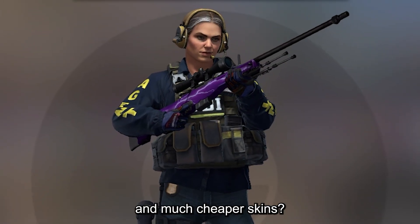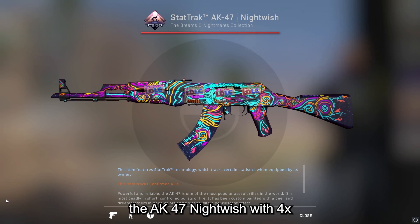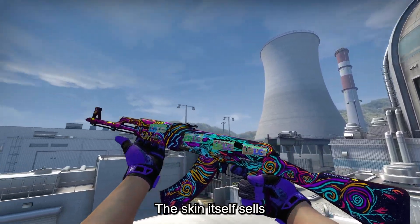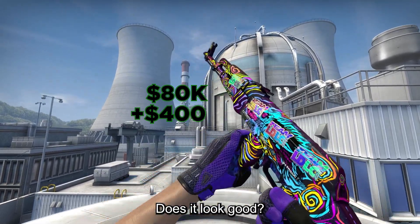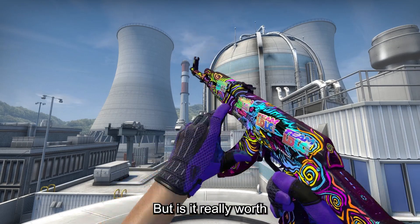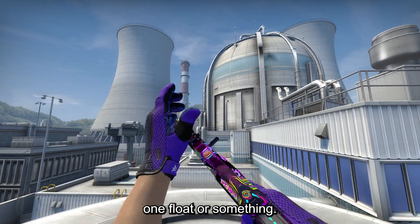But what about more common and much cheaper skins? For example the AK-47 Nightwish with 4X Team LDC holos applied, released in January 2022. The skin itself sells for $400 but these 4 stickers are worth around $80k. Does it look good? Yes. Does it look extremely good? Yes. But is it really worth that much? I mean, it's not even the number 1 float or something.